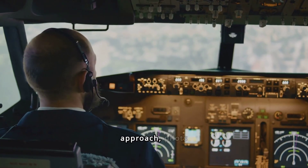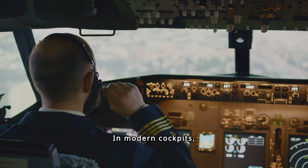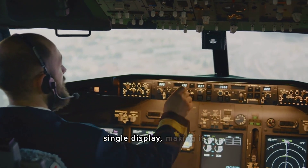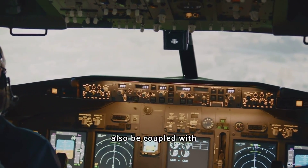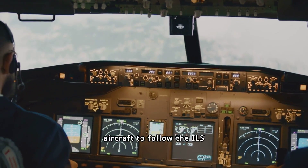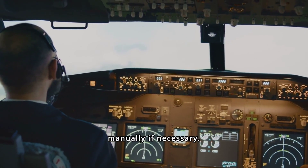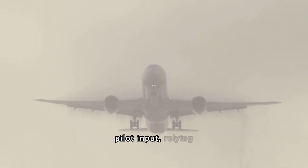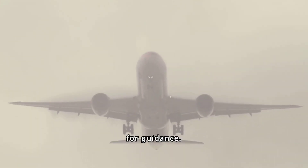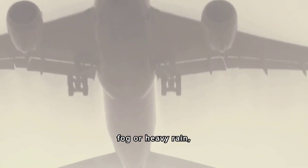During the final approach, pilots continuously monitor both the localizer and glide slope needles. In modern cockpits, this information is often integrated into a single display, making it easier for pilots to maintain the correct approach path. Autopilot systems can also be coupled with ILS, allowing the aircraft to follow the ILS signals automatically. However, pilots remain vigilant, ready to take over manually if necessary. Advanced aircraft are equipped with Autoland systems that can perform the landing with minimal pilot input, relying heavily on the ILS for guidance. These systems are especially useful during low visibility conditions, such as fog or heavy rain, ensuring a safe landing even when visual cues are insufficient.